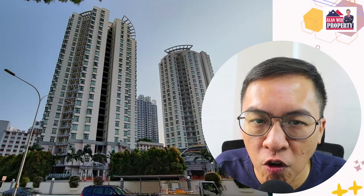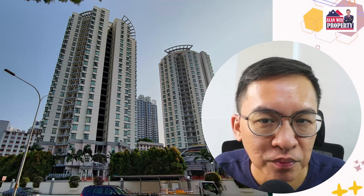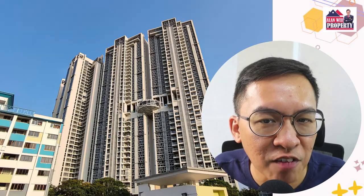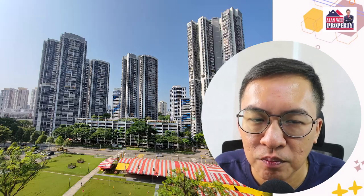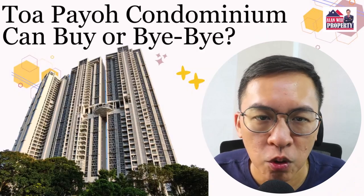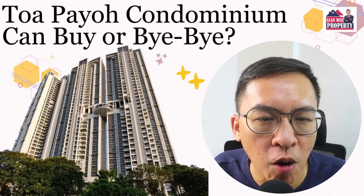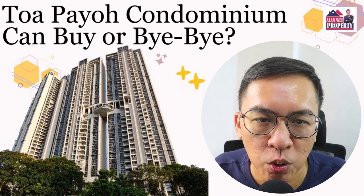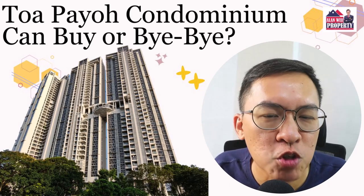There are only a handful of condos in the first place. There are Orlando Towers, Trellis Towers, Sky 11, Travista, The Peak at Toa Payoh — which is a DBSS — and Gem Residence. Which condo has underperformed and which condo has performed well over the years? Without further ado, let's jump straight into it.